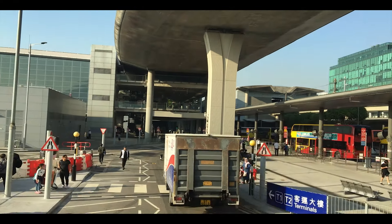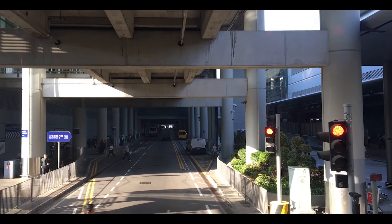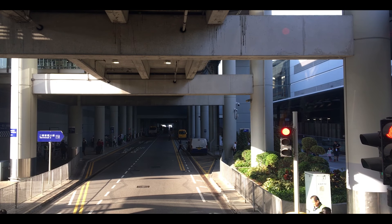So as we approach the main airport terminal, you'll see that the bus stops a few times. If you don't want to continue on the bus and would rather walk the rest of the way to the spotting location, this is where you get off.